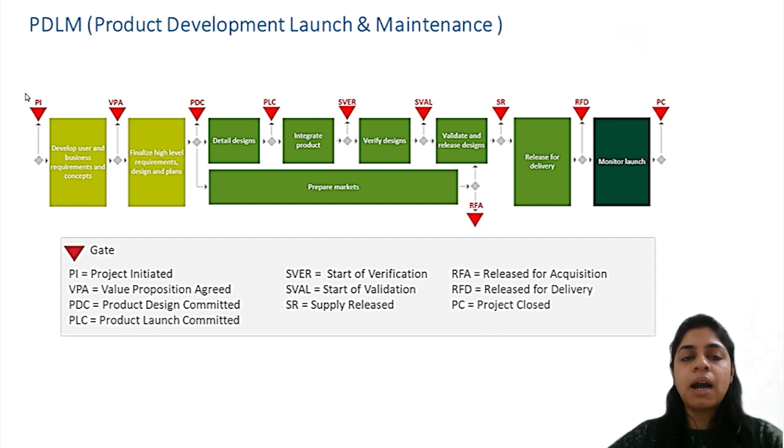At S-Ver — start of verification — the product is integrated and tested. The product, manufacturing, operations and service requirements are ready to be verified. At S-Val — start of validation — the product is verified against validated product requirements, is ready to be validated against user needs, and the project is ready for final manufacturing and service process validation. At S-Val supply released, the product has been validated against user needs and the supply chain is fully released and ready to produce customer orders. At RFD — release for delivery — the product can be handed over to the customer after passing this gate. The last gate is project closure, where we formally close the project by stabilizing the product, supply chain and manufacturing, and disperse the project team.